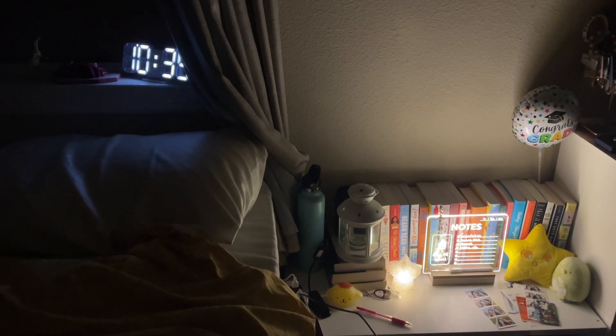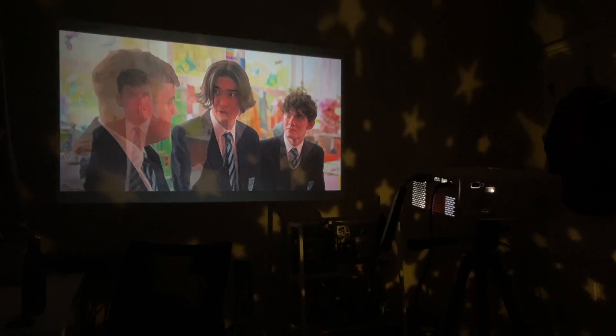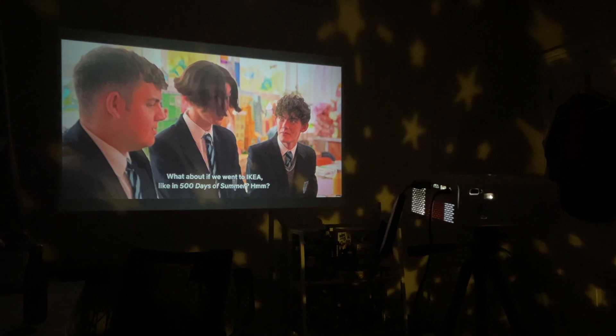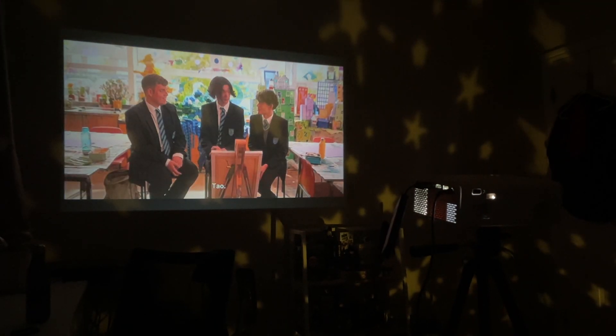Here's a quick nighttime perspective of my room. At night I like to use my projector to watch things, and I also have a cute little star galaxy projector. I used to have fairy lights too but they broke, so I need to get new ones.